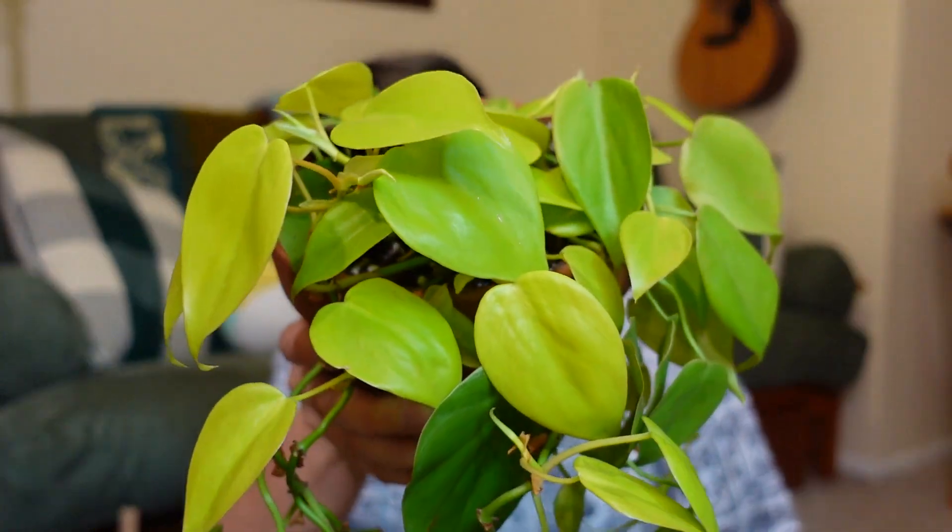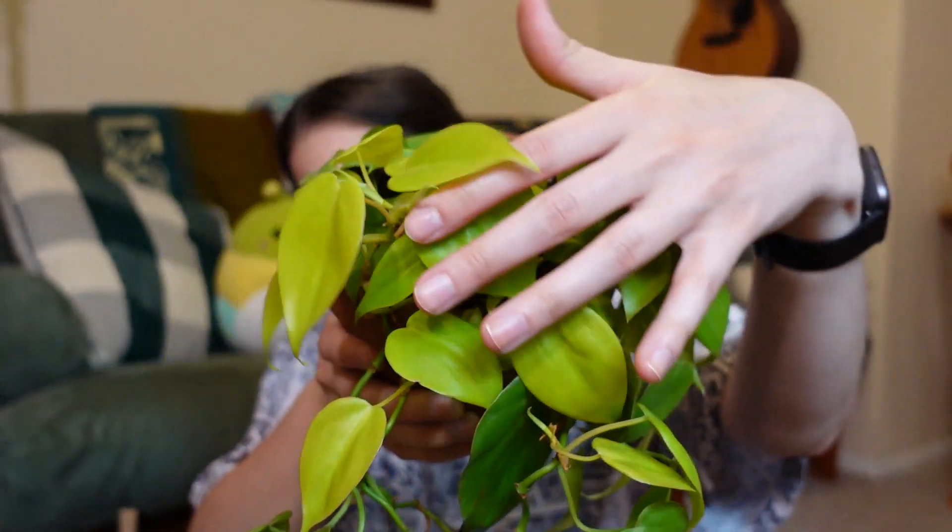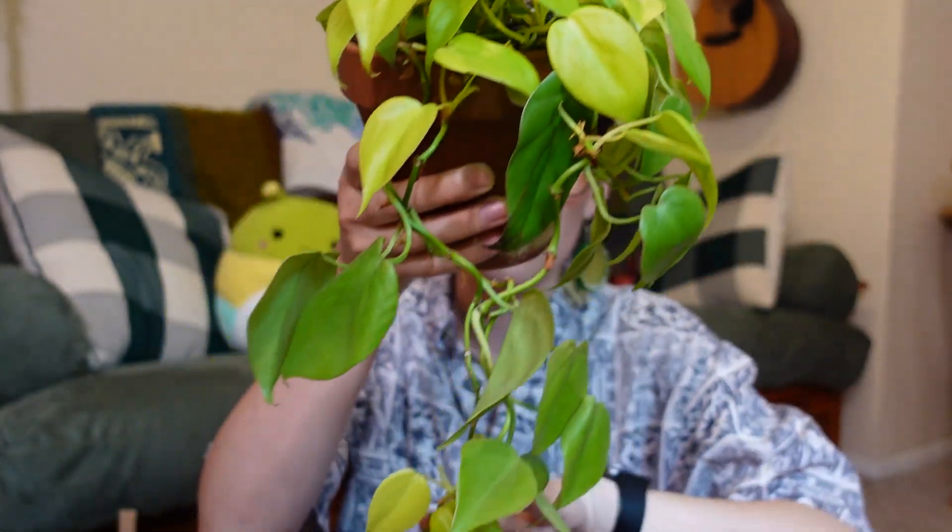This is my philodendron lemon lime. This is actually the plant I've owned the longest. It doesn't look like it because it's not that big — I did have to chop it up a lot. It did not do super well after the move, and I had it trying to grow on a plank or trellis and it wasn't doing too hot. So I've been in the process of recovering it, chopping it, and trying to get it more full. As you can see, there is a ton of new growth happening. All of this really bright stuff up here is all new growth, and there's new growth on the trailing part too — it's filling out quite nicely.